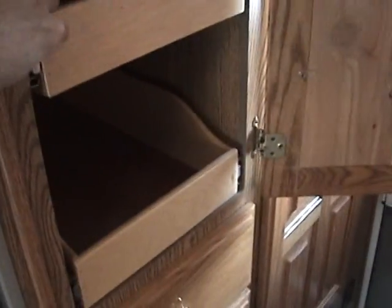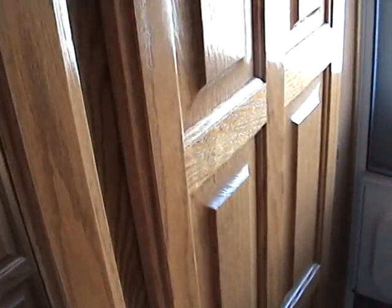Behind the fridge is another storage compartment with slide-out drawers. Just behind that is a good-sized wardrobe cabinet for your hanging clothes.